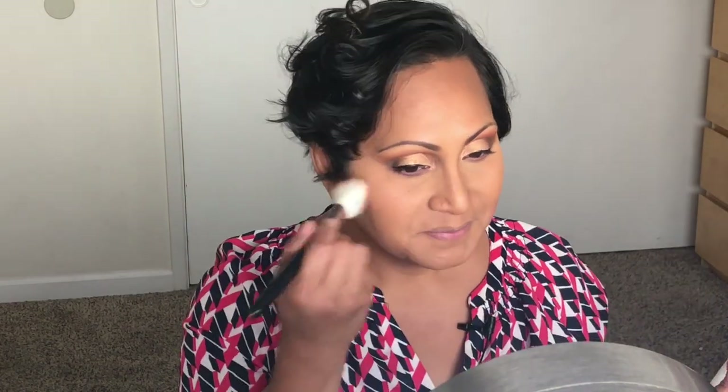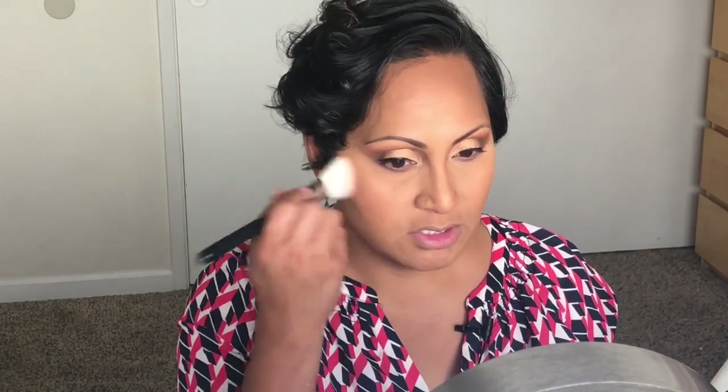For my blush today I'm going to use Melba from Mac. For my lip liner I'll use Nutmeg by NYX. Then for my lip color I purchased this from Makeup Geek — it's a blush cream lip color called BFF.